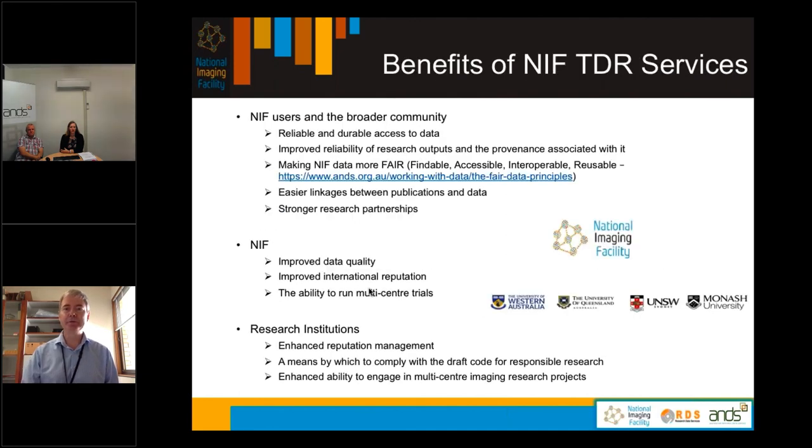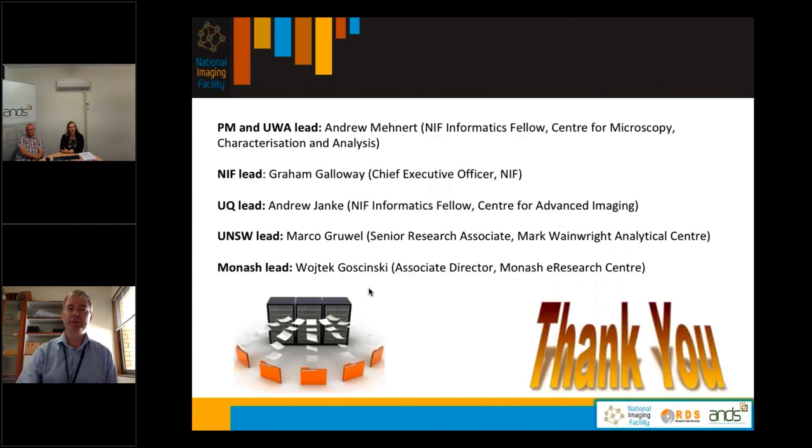The benefits of the NIF trusted data repository services: for NIF users and the broader community, this means reliable durable access to data, improved reliability of research outputs and provenance, making NIF data more FAIR, easier linkages between publications and data, and stronger research partnerships. For NIF it means improved data quality and international reputation, and the ability to run multi-centre trials. For research institutions it provides enhanced reputation management, a means to comply with the draft code for responsible research, and enhanced ability to engage in multi-centre imaging research projects.